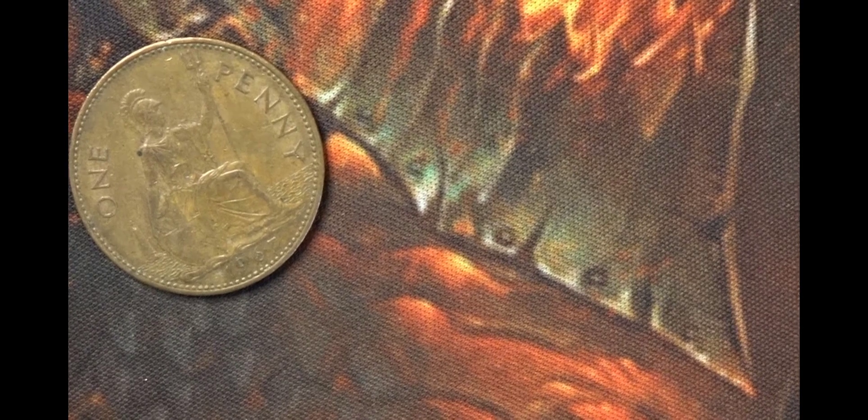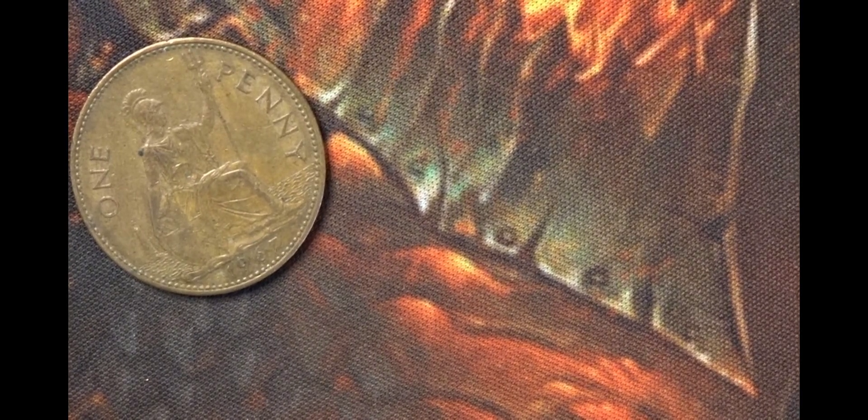The halfpenny was the lowest value denomination of the predecimals apart from the farthing, and the farthing went out at the beginning of Elizabeth the Second's reign.